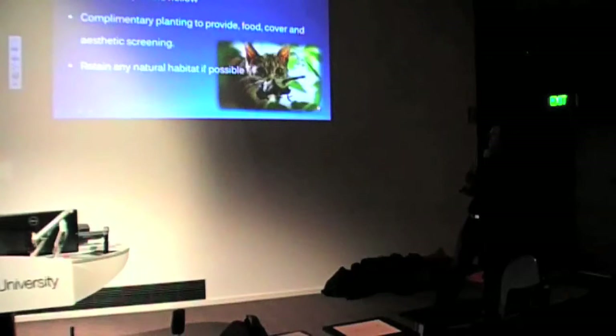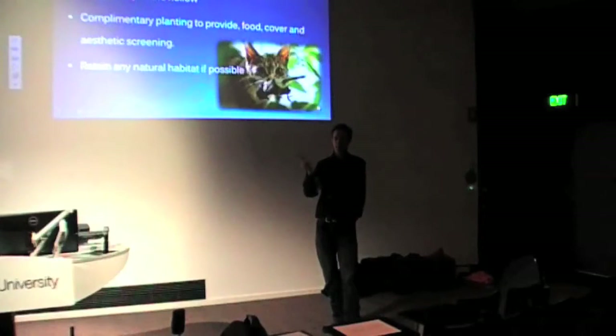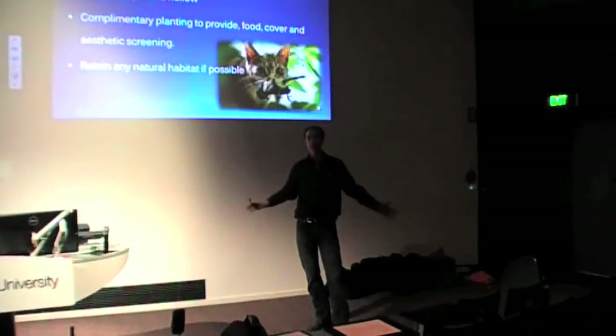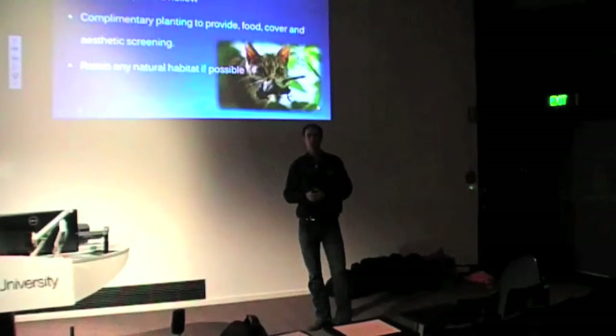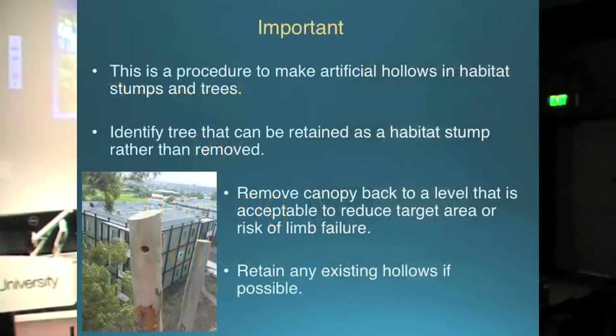Discouraging feral predators — we've gone through a fair bit of that. The thing to go over more than anything is complementary planting. Time and time again after bushfires and all the habitat stumps that have been created in our region — Murrindindia after the 2009 fires — it's great to go back now and look at those. You can see the regrowth coming up underneath these habitat stumps, giving them plenty of protection rather than having a single trunk standing out by itself in the middle of nowhere. Has anyone seen any of the hollows we've created with the chainsaw?